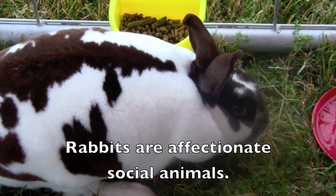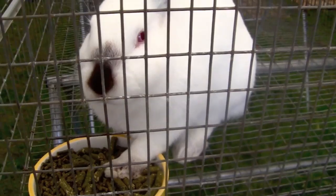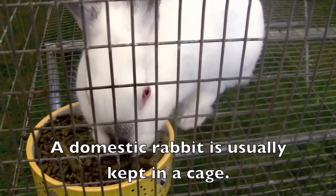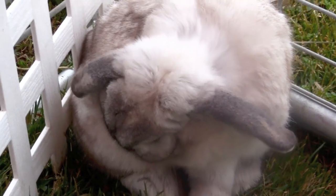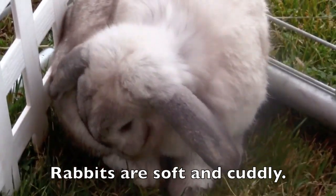Rabbits are affectionate social animals. A domestic rabbit is usually kept in a cage. Rabbits are soft and cuddly.